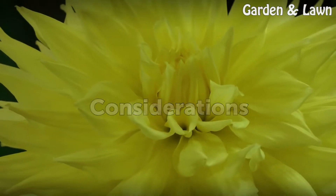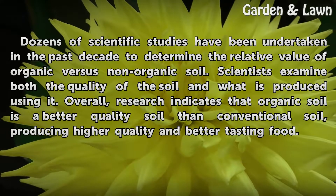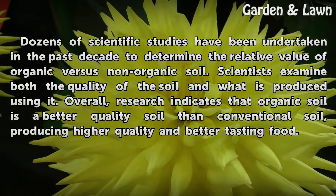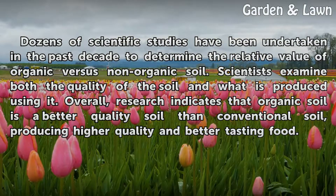Considerations. Dozens of scientific studies have been undertaken in the past decade to determine the relative value of organic vs. non-organic soil. Scientists examine both the quality of the soil and what is produced using it. Overall, research indicates that organic soil is a better quality soil than conventional soil, producing higher quality and better tasting food.